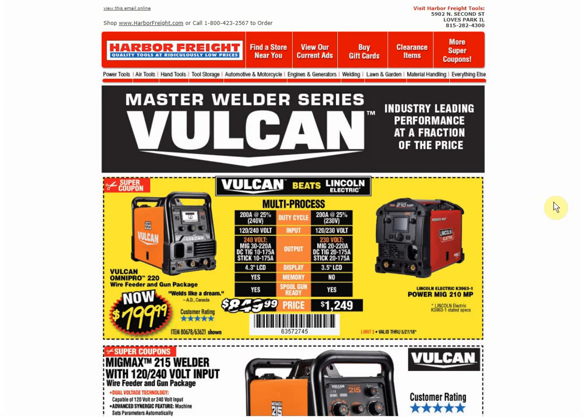Hey guys, welcome back to the Struggleville YouTube channel. I have another email of Harbor Freight coupons to price track and tell you what the good deals are. This one was sent out on the 14th and was titled 'Blowout Deals Are Here,' so that's the one we're going to look at — see what the best deals are.